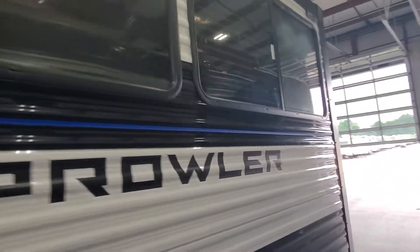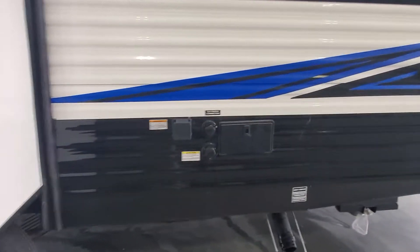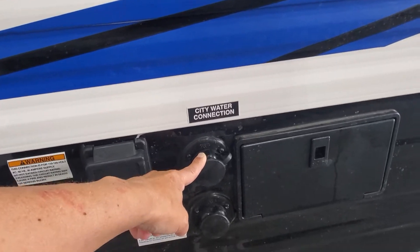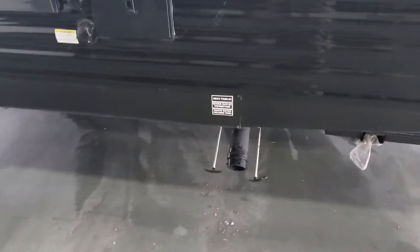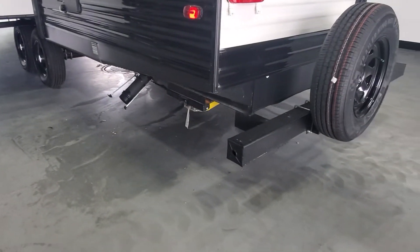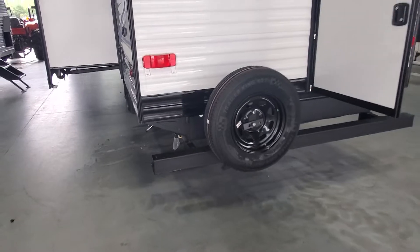Nice big slide out for your dinette and sofa. And then in the back here, we've got your hookup for your 30-amp service, hookup for fresh water, black tank sewage flush, and your hot and cold water shower. Down low, you're going to have your pull valves for your gray and black tank. The bumper has little snap caps on the side, so you're going to be able to pop those open and store your sewage hose.